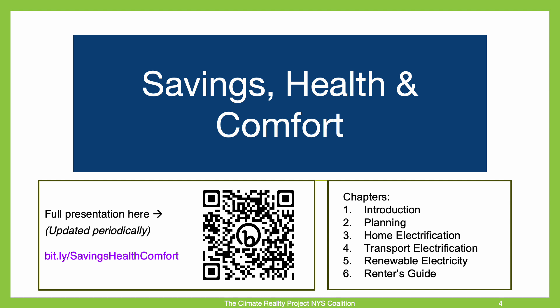This completes Chapter 5, Renewable Electricity. You can access a presentation using the QR code or the bit.ly link shown here, or you can find the link in the video description. The next chapter in this series addresses how renters can be more efficient and electrified. We hope to see you there.